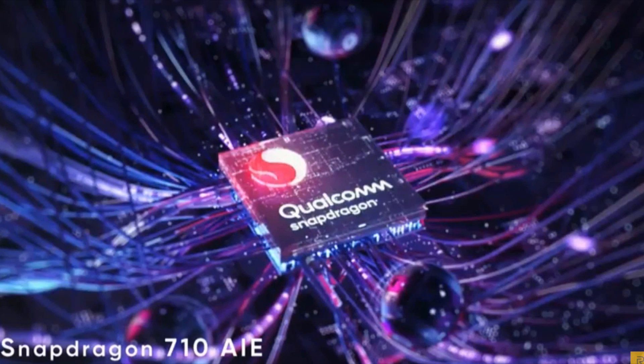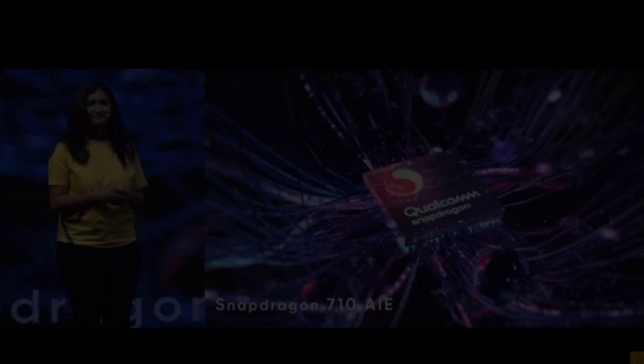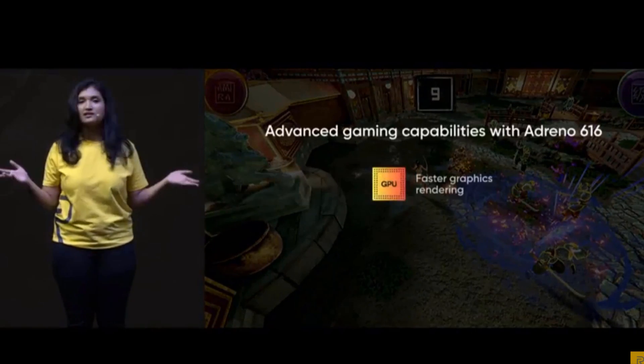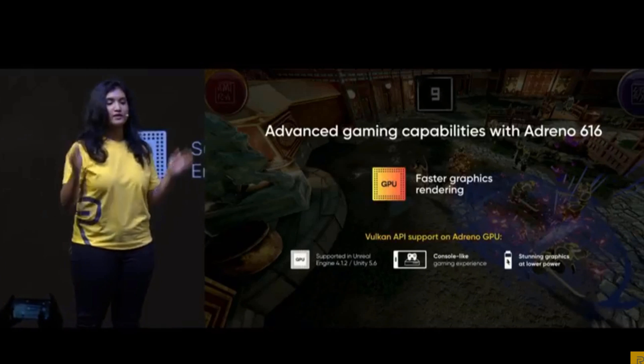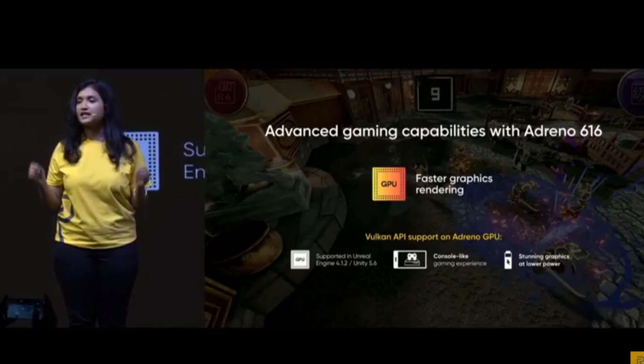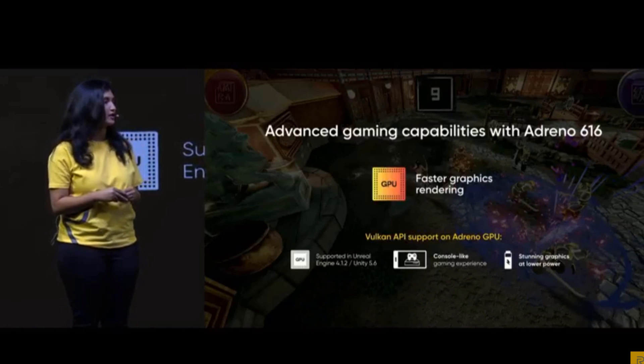Now let's talk about some real power. With Realme 3 Pro, we will be bringing you the excellent performance chipset, Qualcomm Snapdragon 710. When it comes to the GPU, which is very important for you guys, the mighty Adreno 616 gives you faster graphics and a console-like gaming experience.